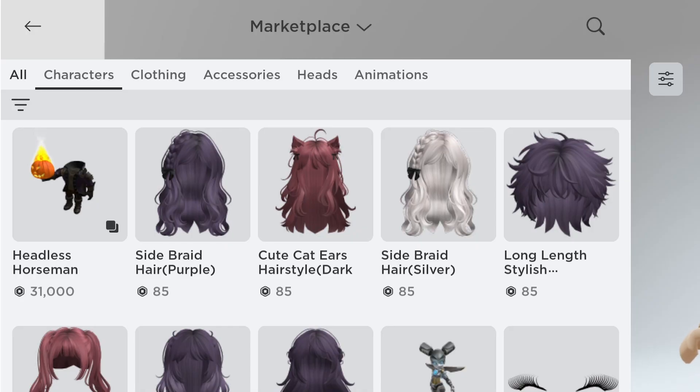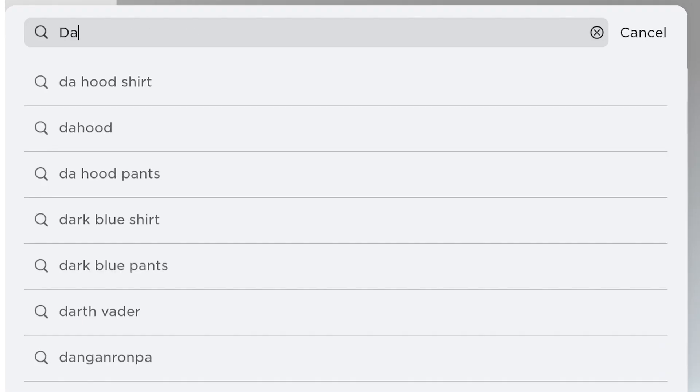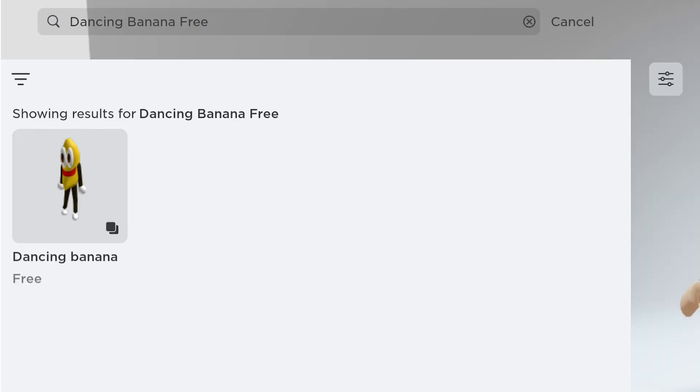Go to the marketplace. In the search bar, type dancing banana free. This item.